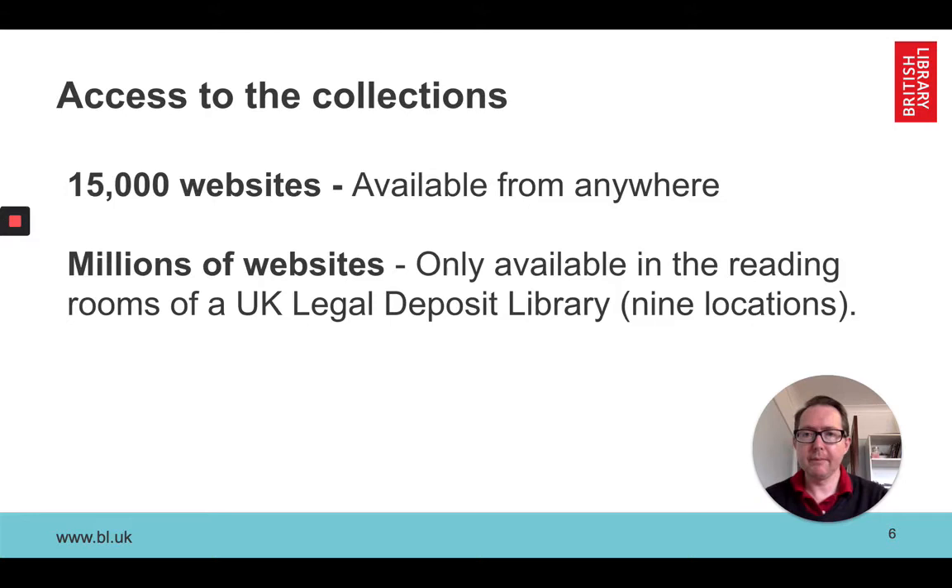Access to the collections is quite mixed. The thousands of websites collected by permission can be made publicly available, so about 15,000 websites are available anywhere in the world via our website — that's pretty good. However, the collections made through the legal deposit regulations, which is millions of websites every year, are only available in the reading rooms of UK legal deposit libraries. At the moment that's nine locations in the UK and one in Ireland.